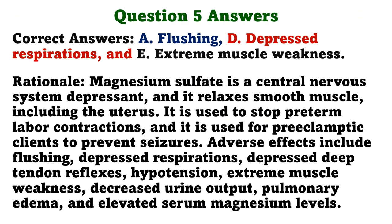The correct answers are A. Flushing, D. Depressed respirations, and E. Extreme muscle weakness. Rationale: Magnesium sulfate is a central nervous system depressant and it relaxes smooth muscle including the uterus. It is used to stop preterm labor contractions and it is used for preeclamptic clients to prevent seizures. Adverse effects include flushing, depressed respirations, depressed deep tendon reflexes, hypotension, extreme muscle weakness, decreased urine output, pulmonary edema, and elevated serum magnesium levels.